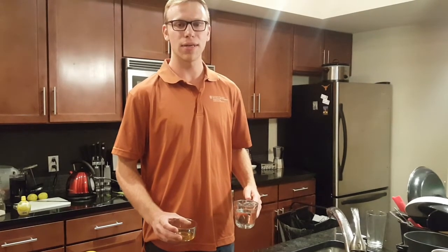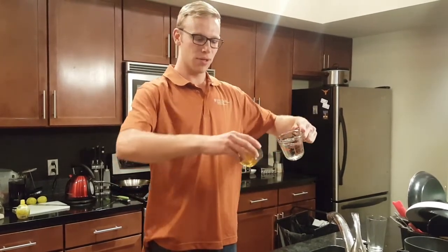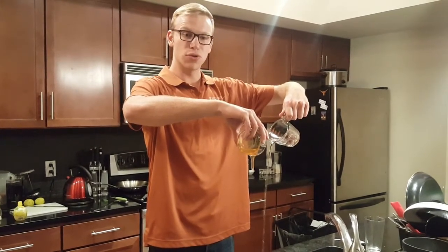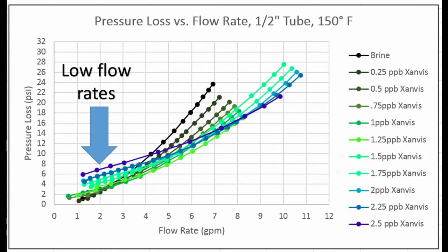Drilling engineers are constantly doing calculations to figure out the mud pressure at the bottom of the well. You know how honey pours more slowly than water? You know how hot honey pours more quickly than cold honey? Well, drilling mud is the same way. I added a heater to a flow loop to test the behavior of additives at different temperatures. The results showed that certain chemicals make the mud harder to pump at low flow rates, but easier to pump at high flow rates.